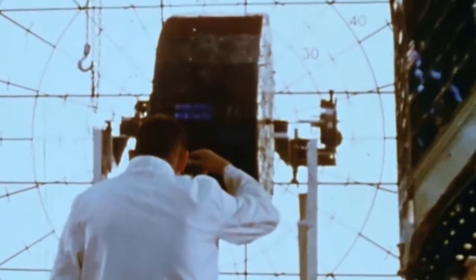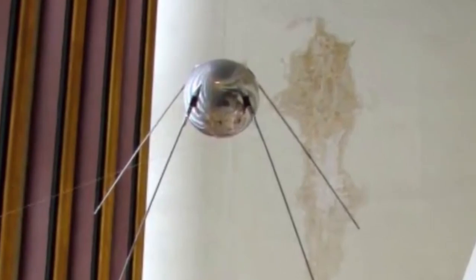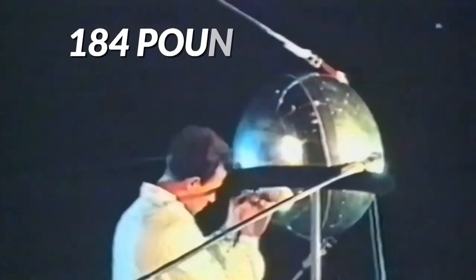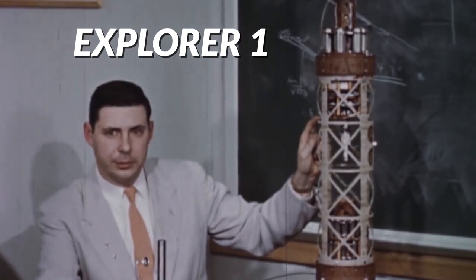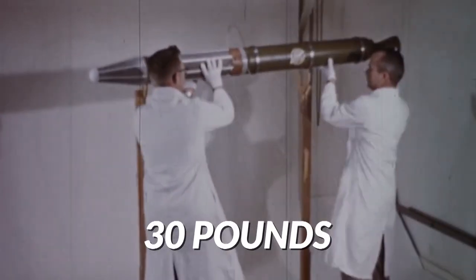Although most modern satellites reach massive sizes, they didn't start this way. When space satellites first came about during the space race era of the 50s and 60s, they were relatively tiny and unassuming. Sputnik, the very first artificial satellite to orbit the Earth, weighed in at just 184 pounds. Explorer 1, the first satellite launched by the United States, was even smaller, weighing in at just 30 pounds.